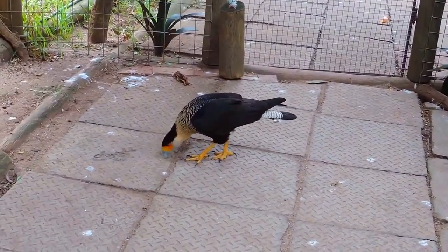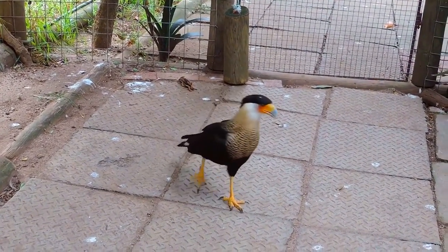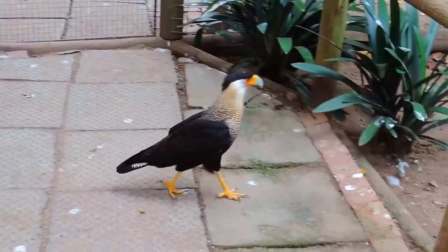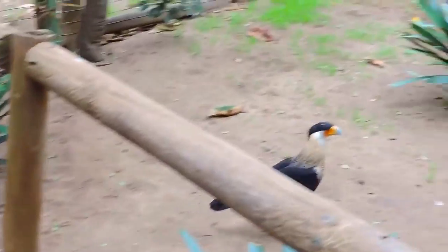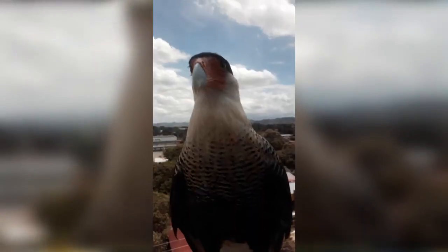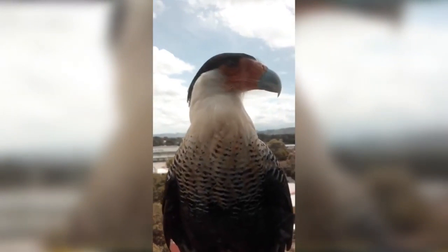Caracaras are birds native to the Americas. They are most abundant in South America, though there are populations throughout Central America and a single species found in the most southern parts of North America. The amount of Caracara species is debated, but generally falls between 6 to 10.